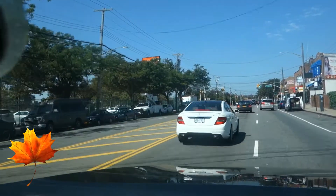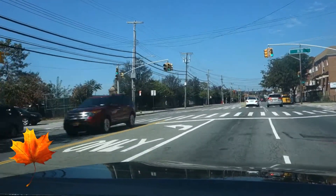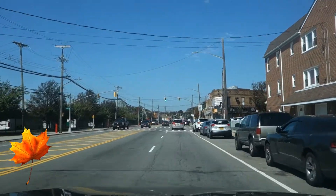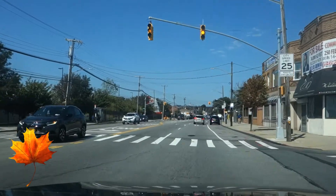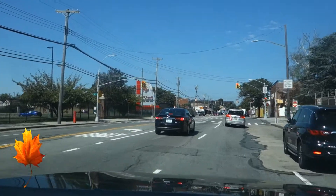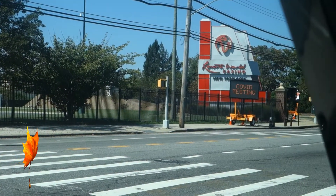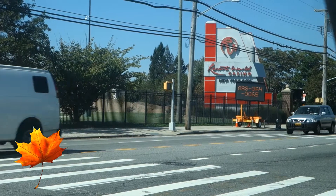I'm gonna pass by and stop at the Resorts World Casino. You can see it right now — we're here already. I just need to stop over for a while so we have a view of what this Resorts World Casino looks like. That's the logo of the Resorts World right there, as you can see.